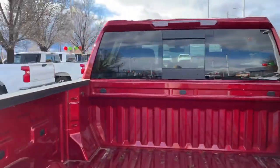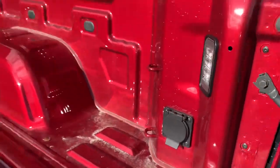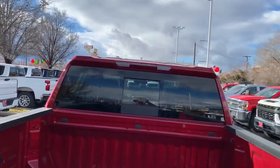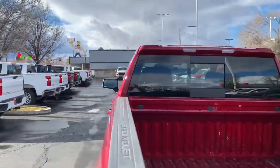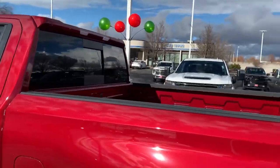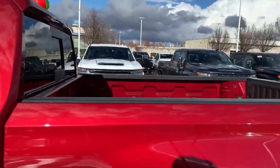You have 12 different tie-down options in the back of this bed, as well as a couple of LED lights and a 120-volt outlet. You've also got an LED light right above the cab — if you're loading or unloading anything at night, push a little button on the inside of the truck and that's going to light the way, which is really nice.